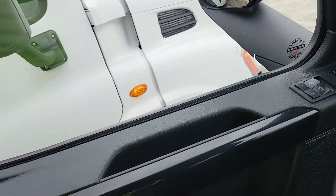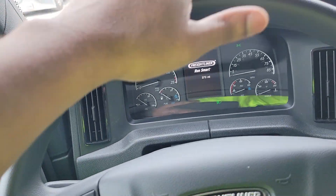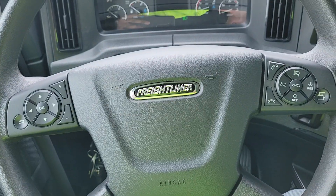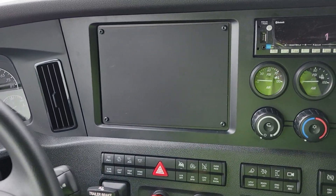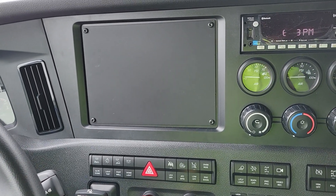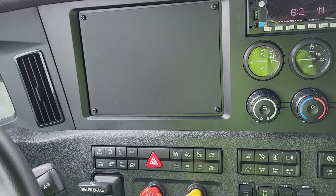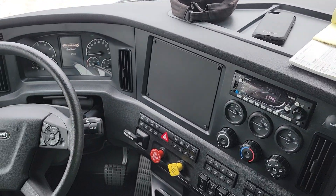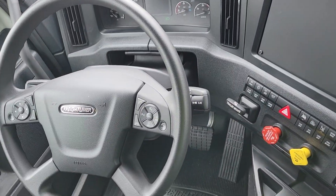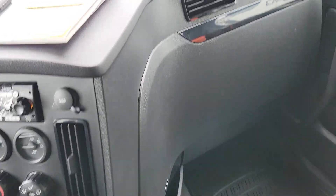For the most part, the truck itself is standard — windows, mirrors, all your gauges, steering wheel — all that's the same, at least what I'm used to versus like a 2019 or 2020 Freightliner Cascadia, even though the year is now 2024. I think most of the changes that we'll see is in the technology, because technology gets better and better every year. So for the most part, everything's basically the same.